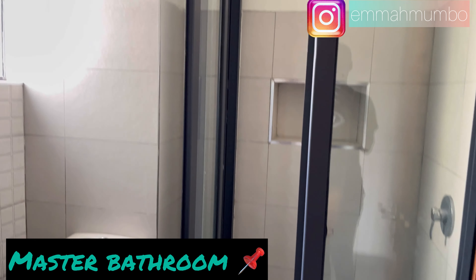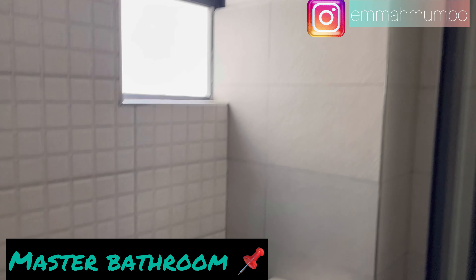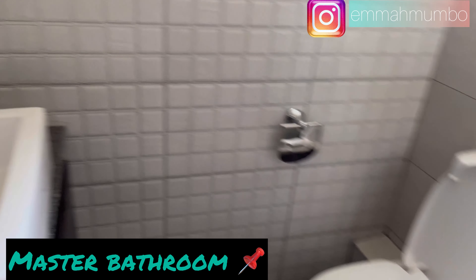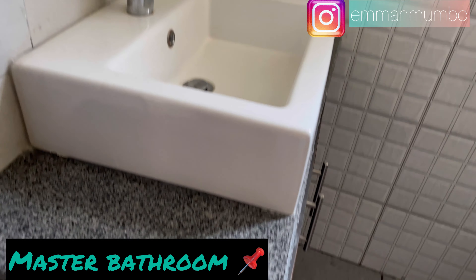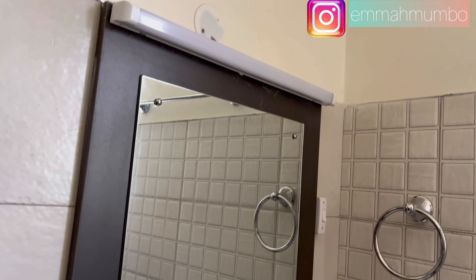The master bathroom is separated into sections. There is an enclosed shower space, and next to it your toilet with a window above. Next to that you have your sink with cabinets underneath, and above the sink is your bathroom mirror. That's how it looks — I hope you like it.